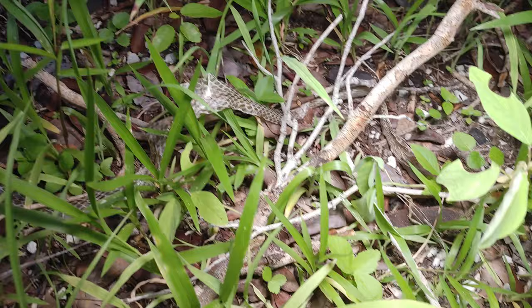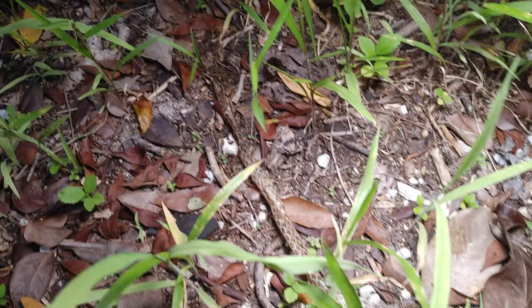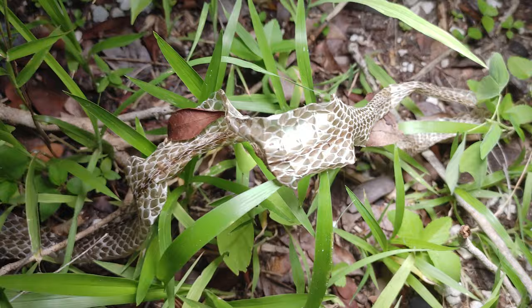Literally less than a minute after seeing that snake skeleton, there's a snake skin in the grass. Pretty complete shed — there's the head, all the way down to the tail. It doesn't appear to have keeled scales. It's about the size of a racer, and it doesn't appear to have any patterning, so it's probably an Everglades racer.